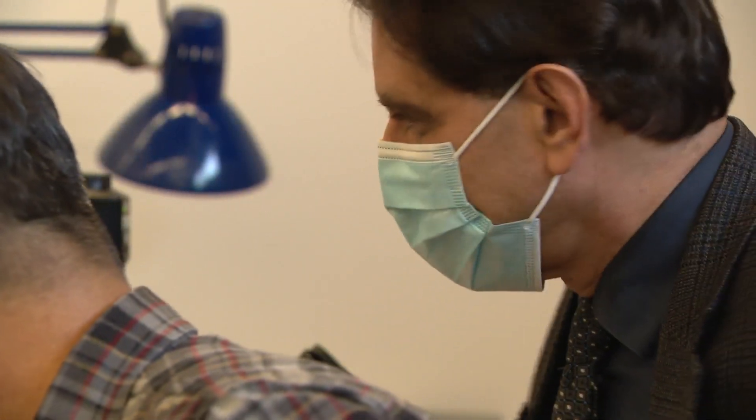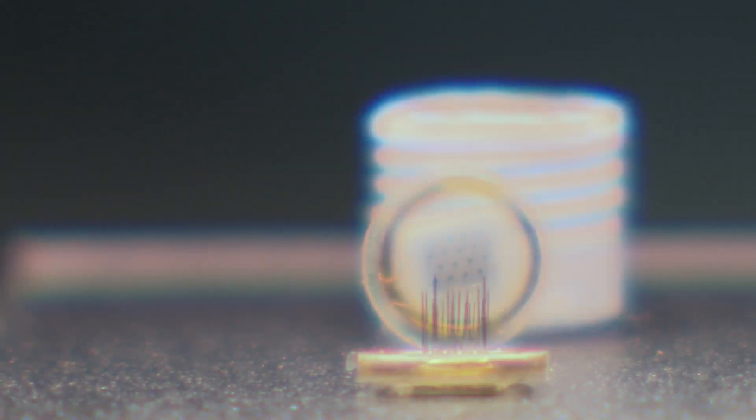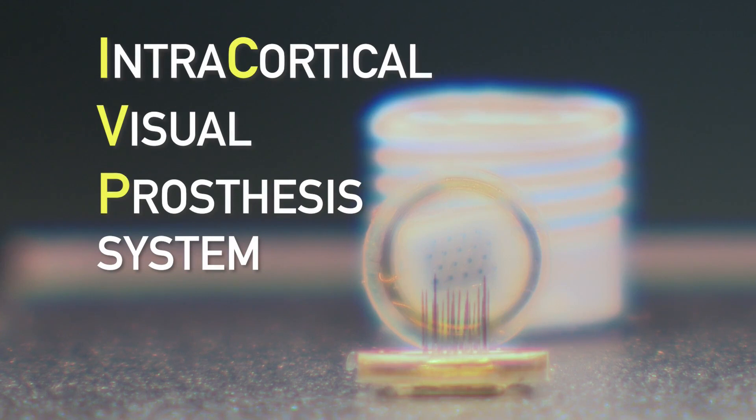Dr. Troik started working on the project in 1996. The first human clinical trial of the intracortical visual prosthesis system, or ICVP, is set to begin in early 2022. Patients in the study will undergo a neurosurgical procedure to insert the devices into the brain.